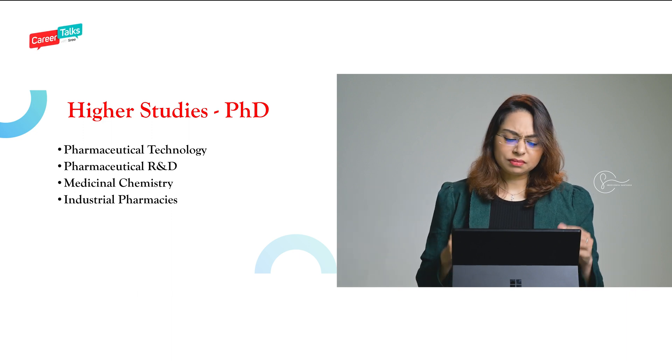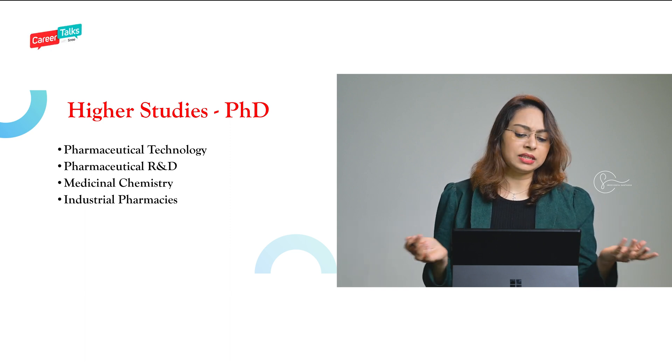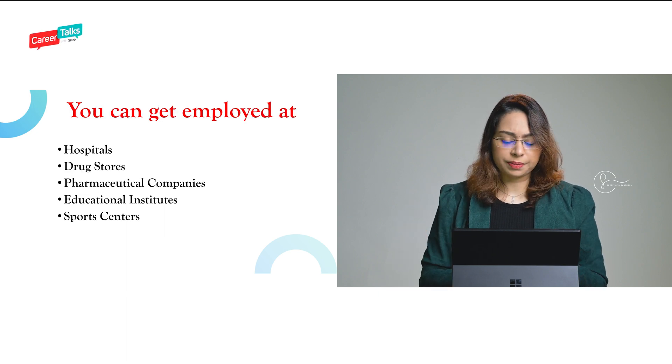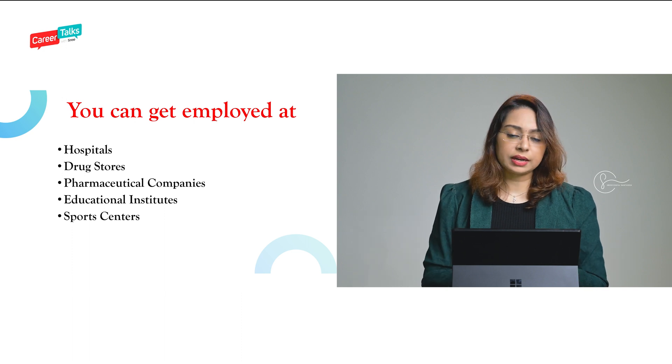Now let's look into the higher studies options. Various PhD options are available — people take up pharmaceutical technology, pharmaceutical R&D, medicinal chemistry, industrial pharmacy, and many more things at the PhD level.